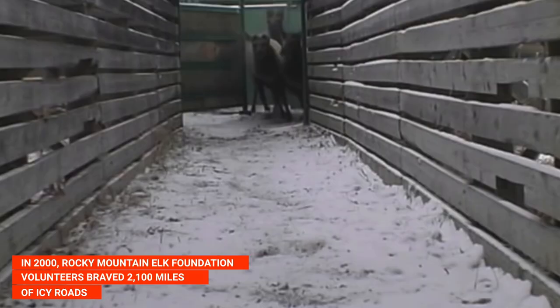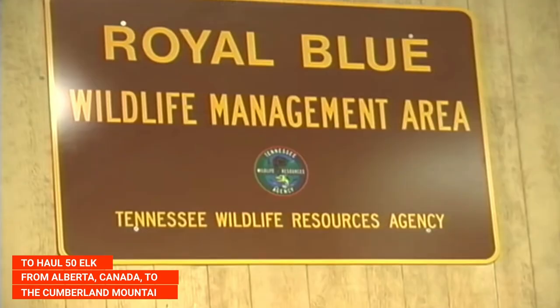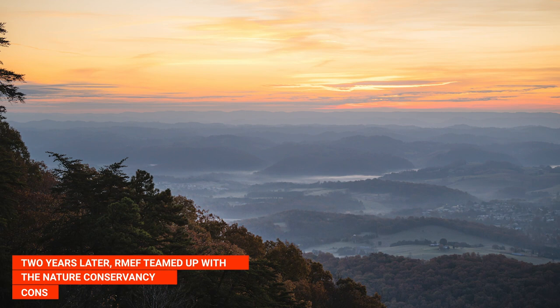In 2000, Rocky Mountain Elk Foundation volunteers braved 2,100 miles of icy roads to haul 50 elk from Alberta, Canada to the Cumberland Mountains.